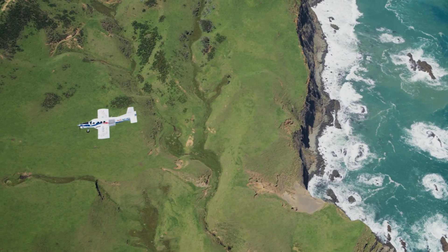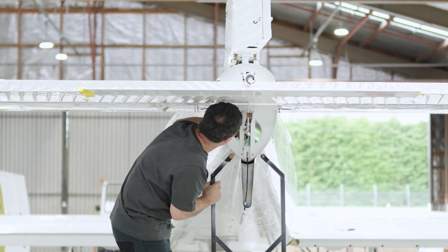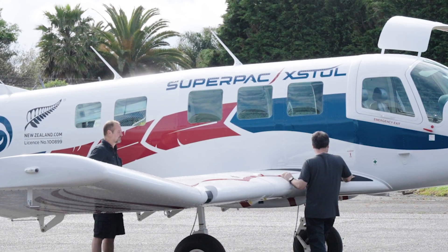NZ Aero is currently building five aircraft for the coming year, but we will be ramping up and looking at around 12 aircraft in the near future. NZ Aero currently employs around 60 staff, and we'll be looking to move up to around 80 full-time employees.